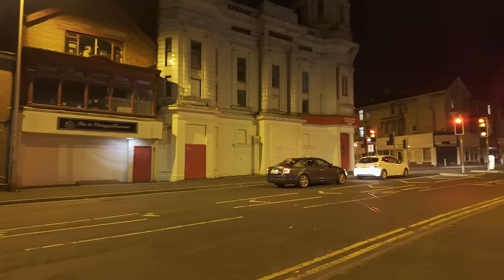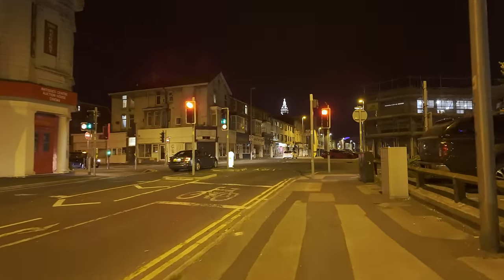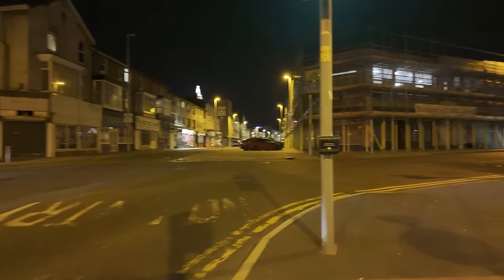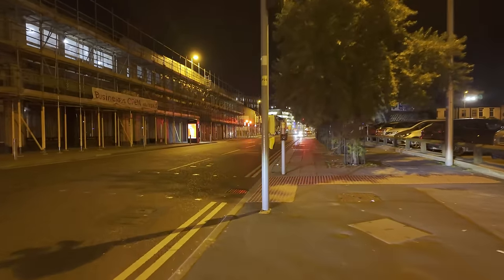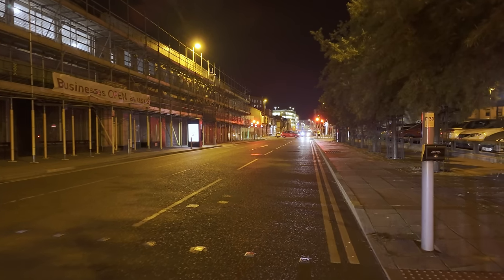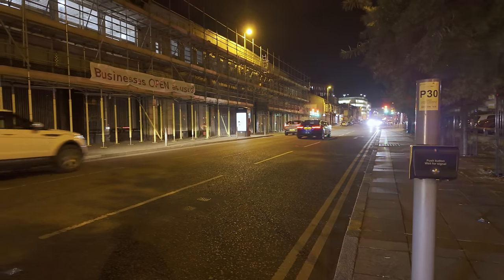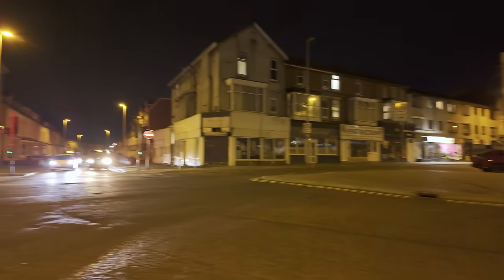That used to be where the Alpine Centre was — the outdoor clothing and skiing shop. It was there for years. I know about it from our church, Waterloo Methodist Church — they always used to rave about it back in the 70s. Anyway, we are now up to Cookson Street. This is the red light area of Blackpool — just down there we've got a lot of massage parlours and saunas. Natalie's is open — it's always open.